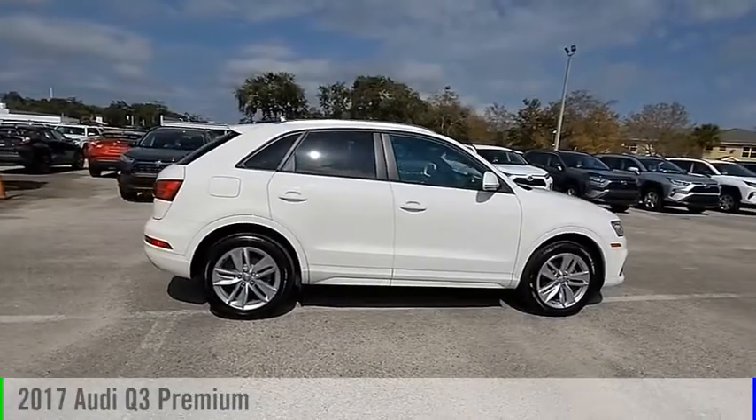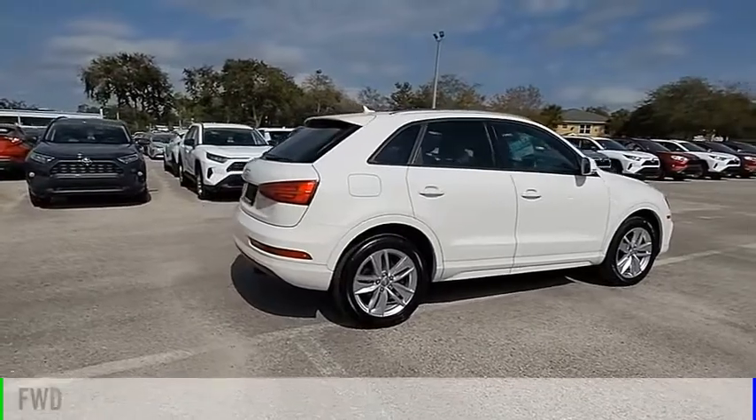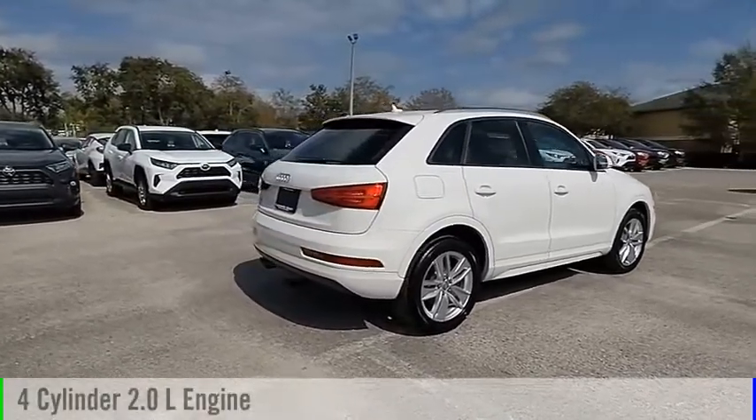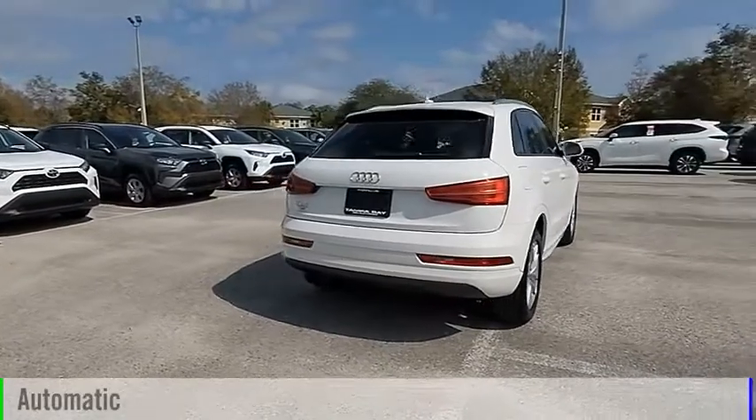Come test drive the 2017 Q3. This vehicle is powered by a front-wheel drive, 4-cylinder, 2.0-liter engine and comes with an automatic transmission.